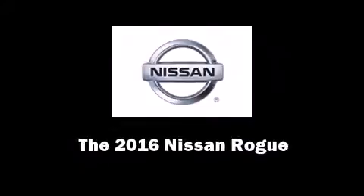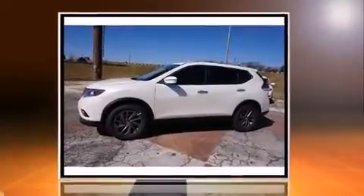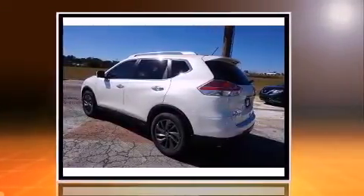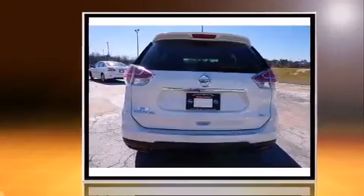Introducing the 2016 Nissan Rogue. Under the hood you'll find a four-cylinder engine with more than 170 horsepower, providing a spirited yet composed ride and drive.